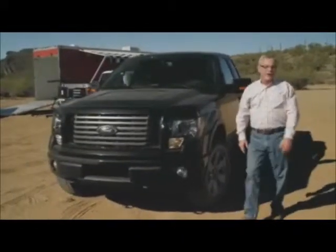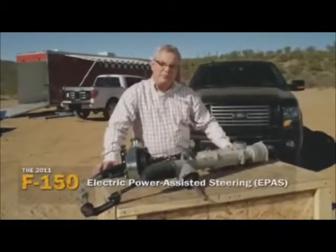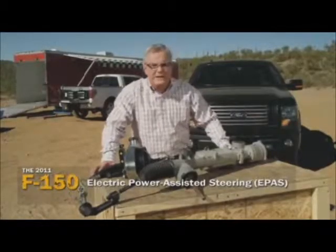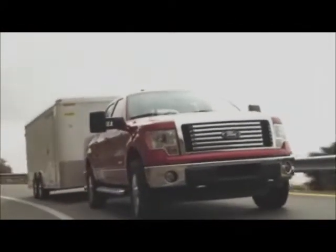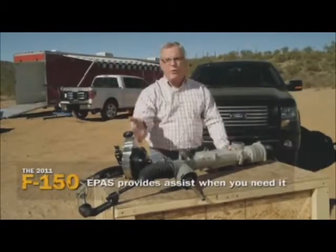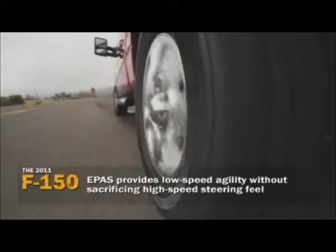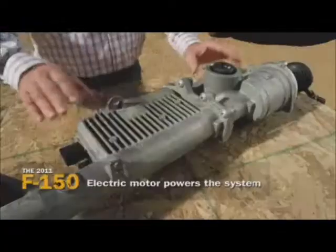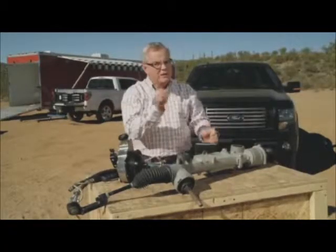Ford engineers have worked on designs so far ahead of other truck manufacturers it'll take years for them to catch up. A perfect example is Ford's electric power-assisted rack and pinion steering. Ford developed a system that gives great steering feel without having to drive a big power steering pump like the competition, eliminating the three to five horsepower required to run that system constantly. The electric motor is mounted directly to the rack and pinion — still a direct shaft steering system, not steer-by-wire — and only uses energy when you need it.